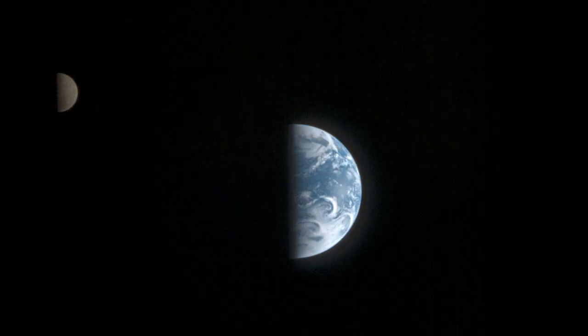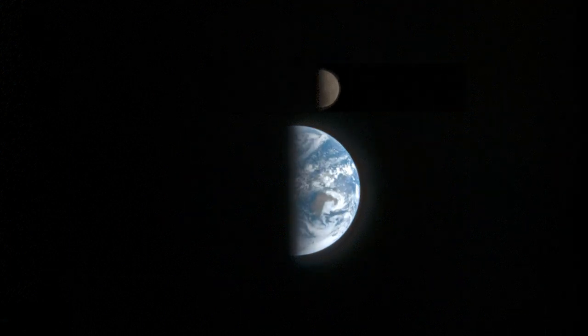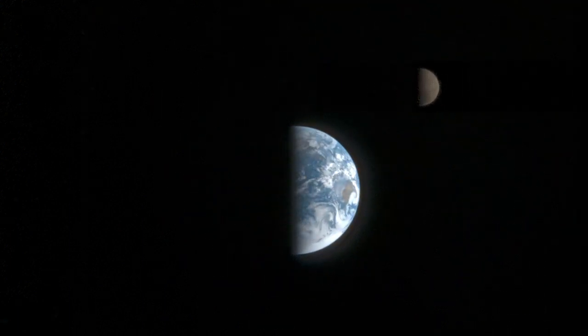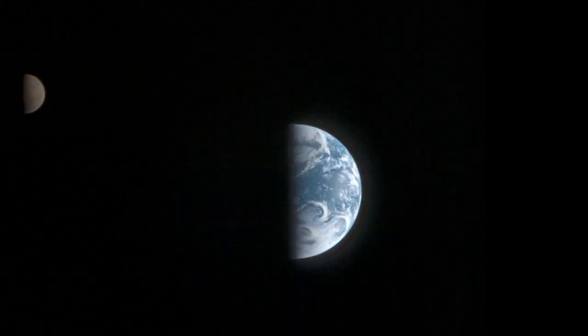Our planet's rotation is actually decreasing because of the moon's gravitational pull. But don't worry — it'll take millions of years for us to notice that our days and nights are just a bit longer.